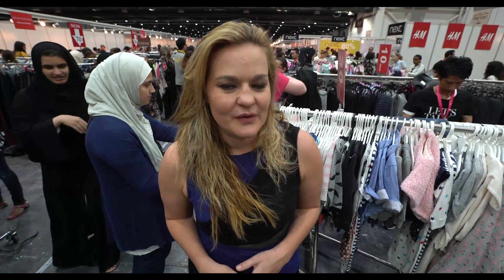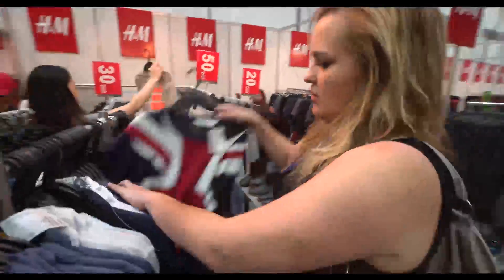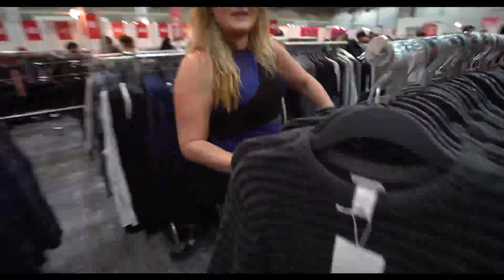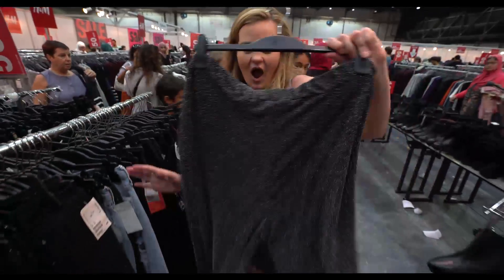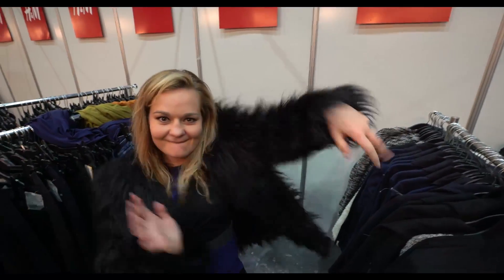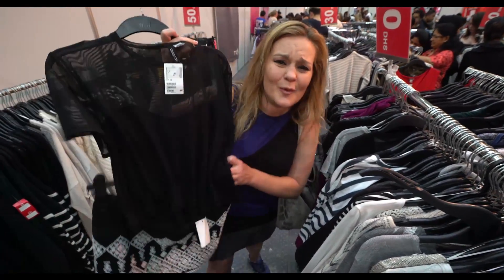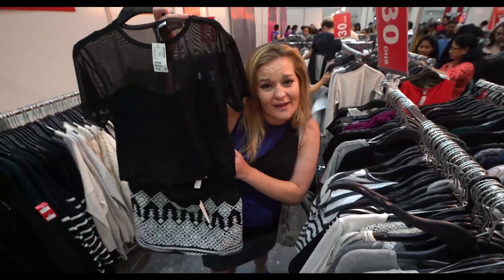Now we're going to try and find a casual outfit. We've got H&M, Top Shop, and Debenhams all in the one spot, so hopefully we can find something really cool. I think we have a winner — at a whopping 60 dirhams for the whole outfit.